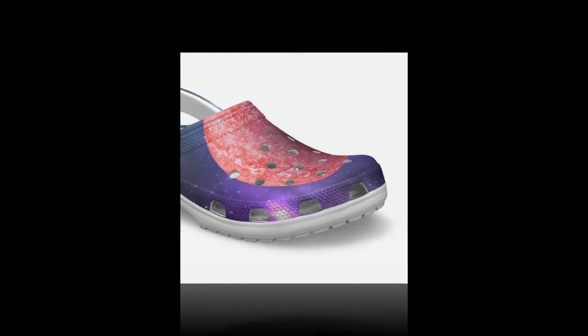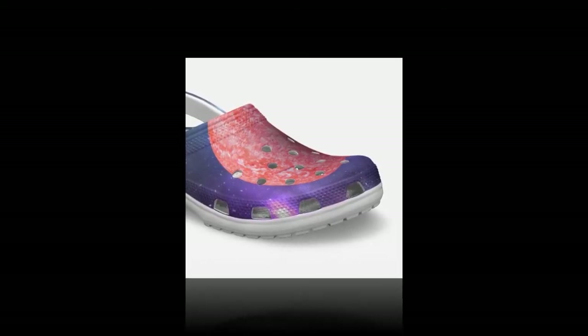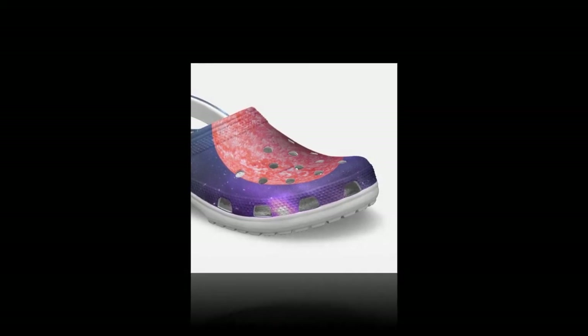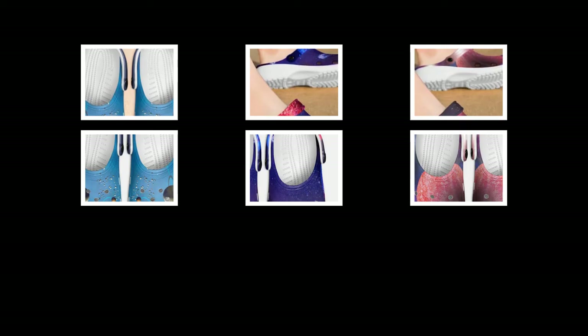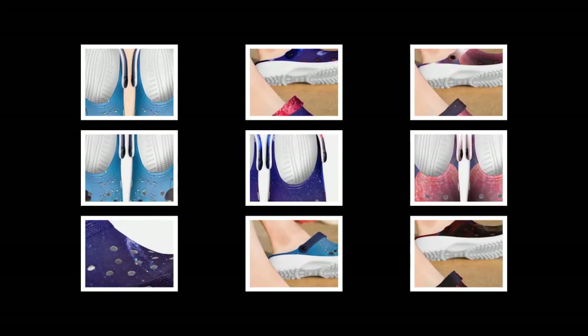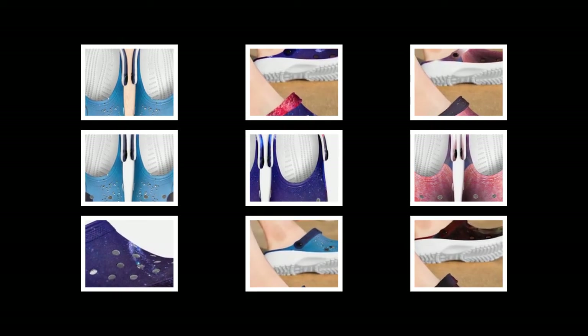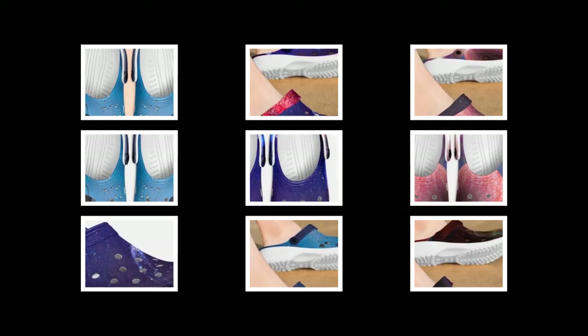If you want to buy the product, you can find the link in the product description or in the comments section. Galaxy Crocs from Zasav are not just shoes but a perfect blend of style, comfort, and practicality. Whether navigating your daily routine or exploring new adventures, these Crocs will be your trusty sidekick. Experience unmatched comfort and unique Galaxy designs by adding a pair of Galaxy Crocs to your collection today. Shop now at Zasav and enter a world of comfort and cosmic style.